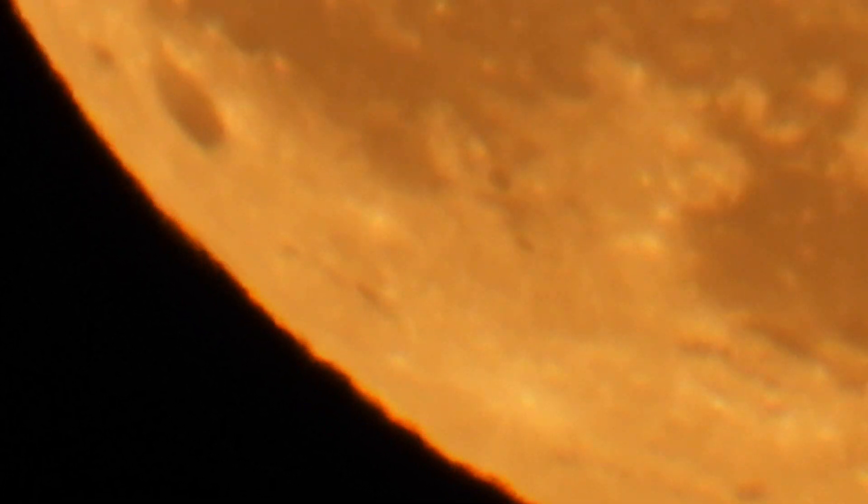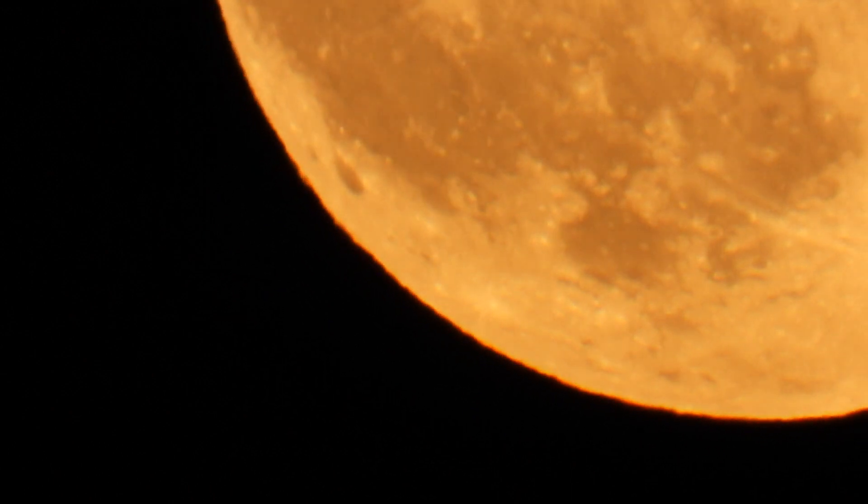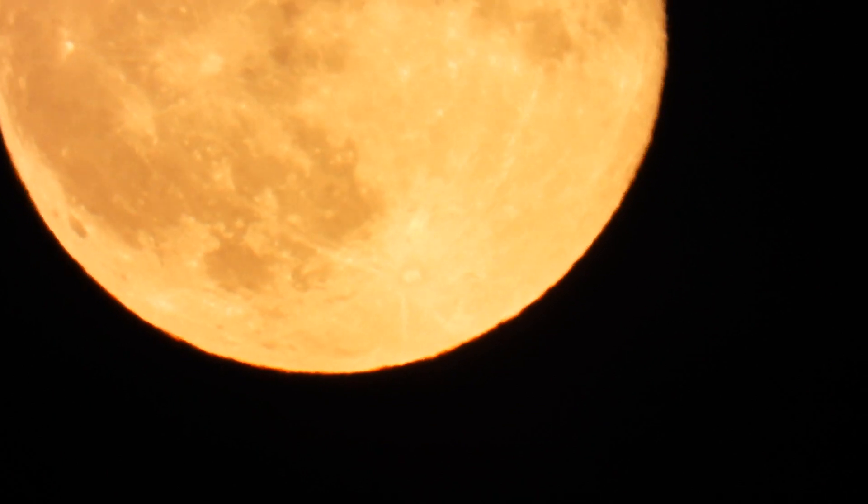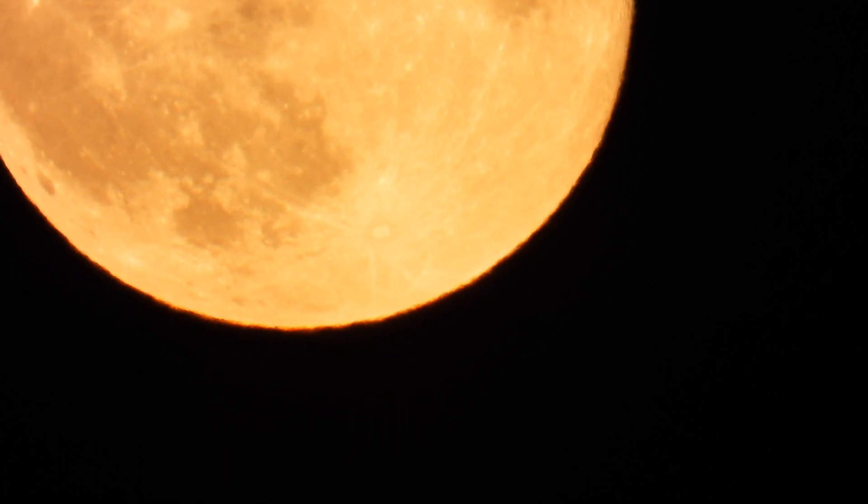And it's not reflecting sunlight to the extent by which they tell us. My hypothesis is: 85% self-luminous, 10% sunshine, and 5% earthshine. What do you think?